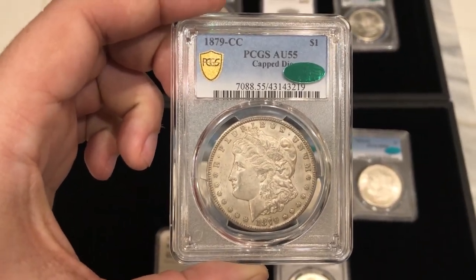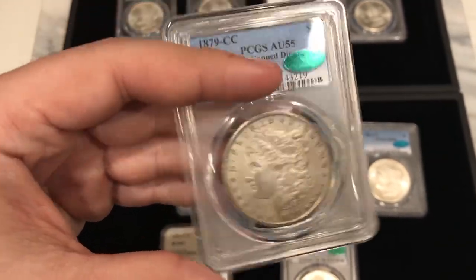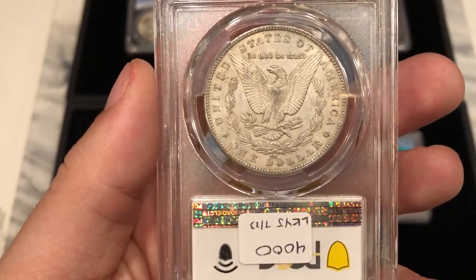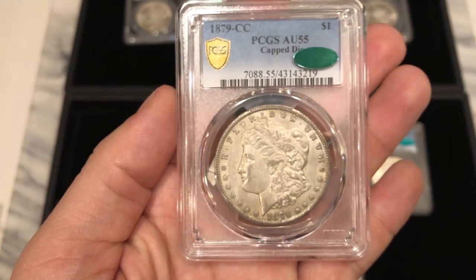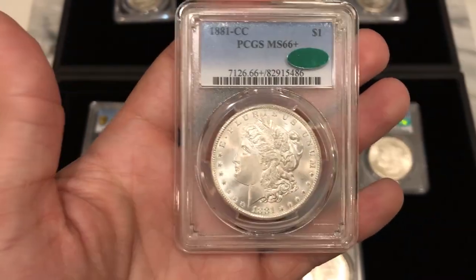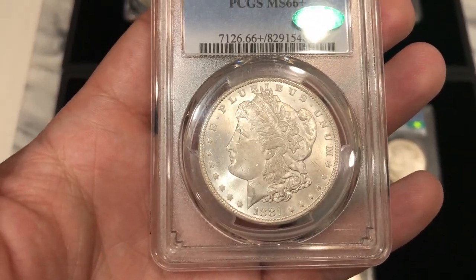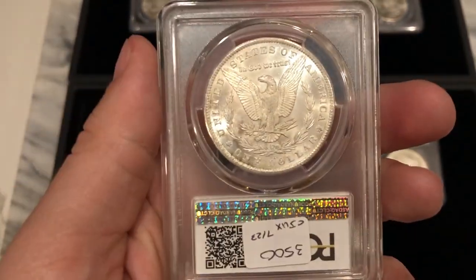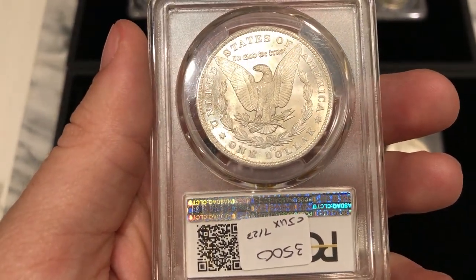The first coin I want to show you is a 1879-CC, rated AU55. It's a cap die and it's CAC approved — a really original, really nice coin, probably one of my favorites of the whole group. This coin is just phenomenal. Next is an 1881-CC rated MS66+ CAC. The cheek is really clean, the luster is there. It has subtle toning on the obverse and a little bit more on the reverse down by the dollar sign.